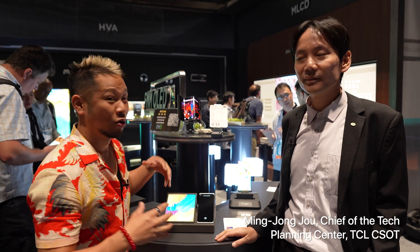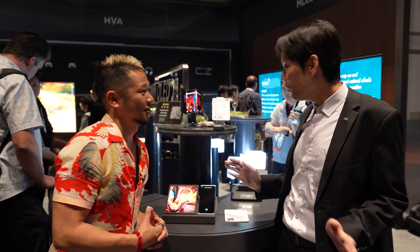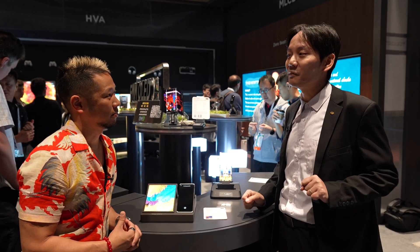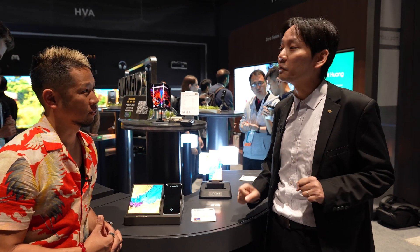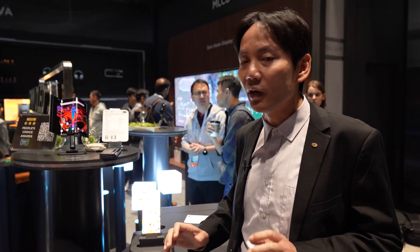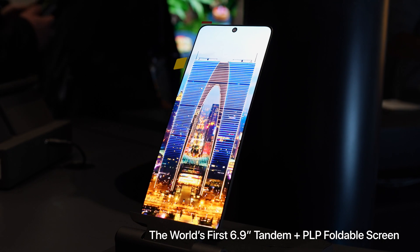I am here with Ming Zhang, Chief of the Technology Planning Center here with TCL CSOT, and we're here to check out a bunch of really cool display innovations that you all are working on. So I'd love for you to show me what we have going on here. And so this is the outdoor live time — we introduce our latest technology.